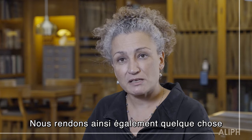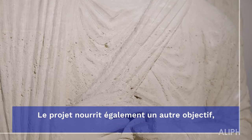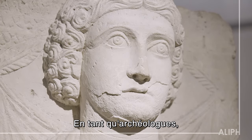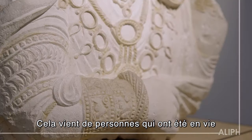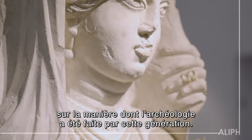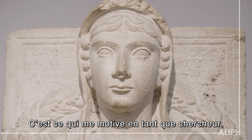We are also giving something back to the local communities in the countries that have lost their cultural heritage. We as archaeologists also have a responsibility to treat this material in a very respectful way. It does come from people who have been alive, so on the one hand we need to be very respectful; on the other hand we need to be critical of how archaeology was done in that generation as well. But I think we've struck a good balance in the project, and that is what drives me as a researcher.